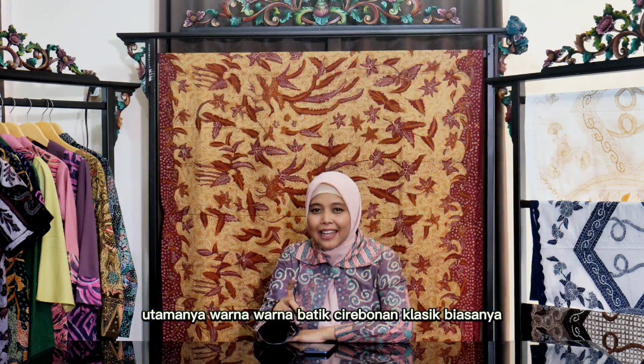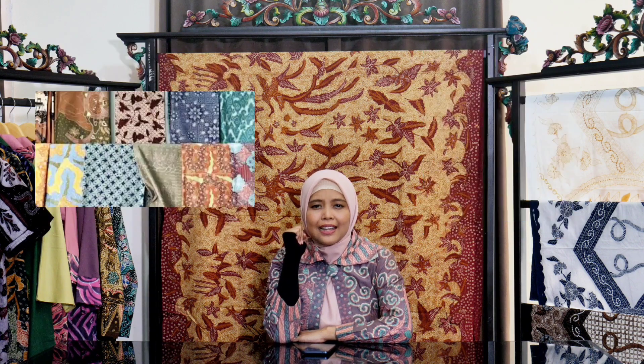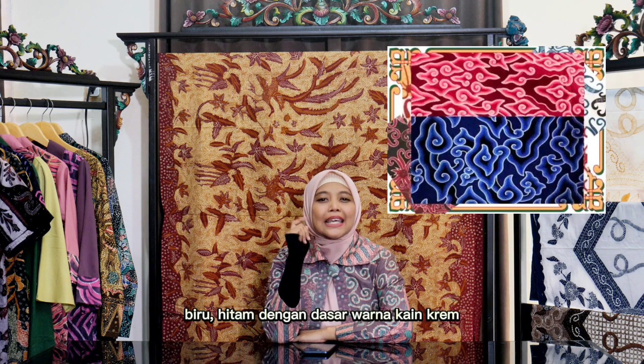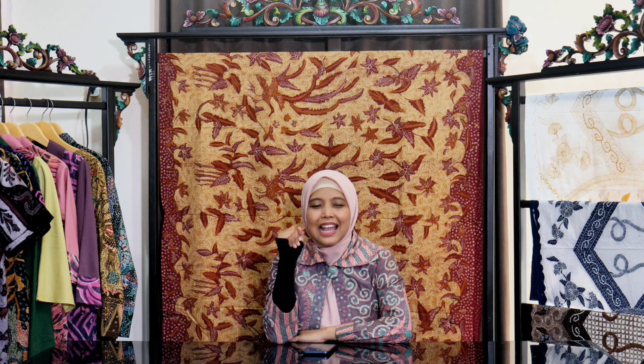Warna-warna batik Cerebonan klasik biasanya dominan warna kuning, hitam atau sogan gosok, dan warna dasar krem. Namun, sebagian lagi ada batik Cirebon yang berwarna merah tua, biru, hitam, dengan dasar warna kain krem atau putih gading.